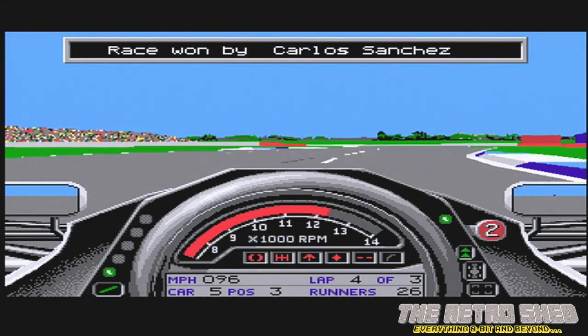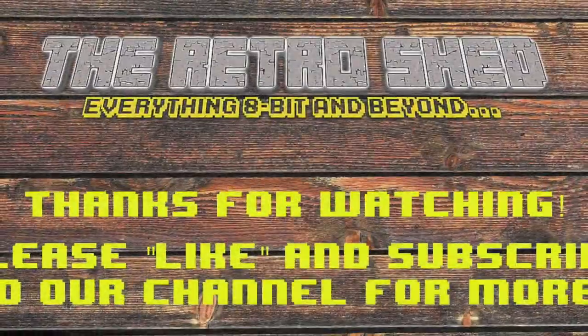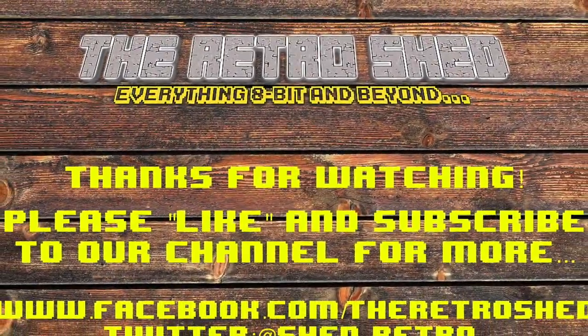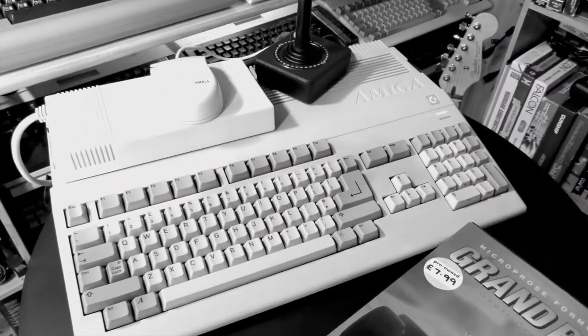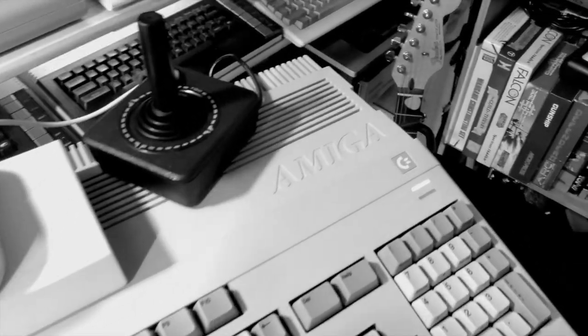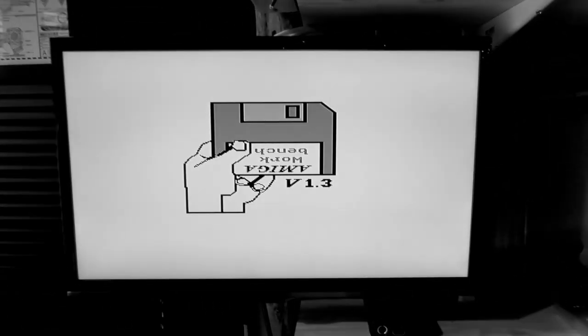What do you want to do now? Do you want to play on the Amiga for a bit? We love the Amiga — probably the best machine ever made, actually. In my opinion.